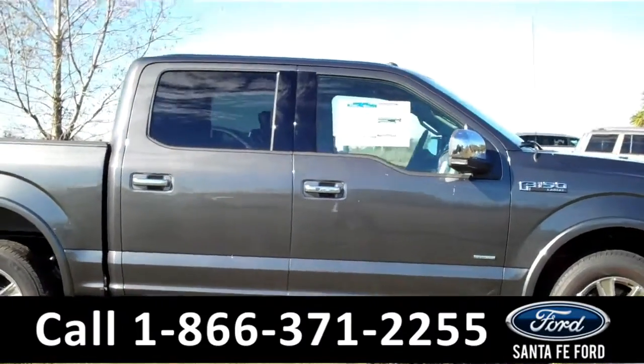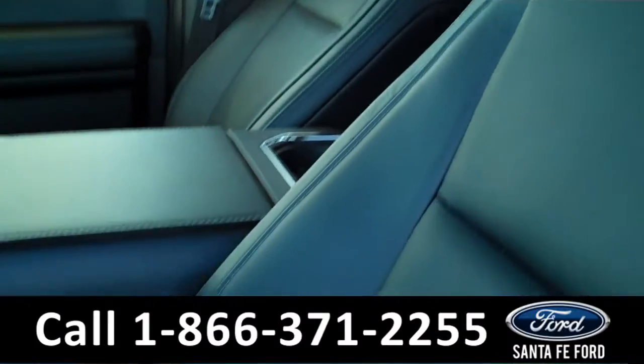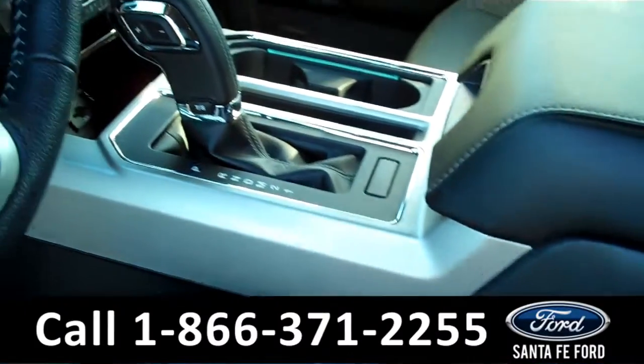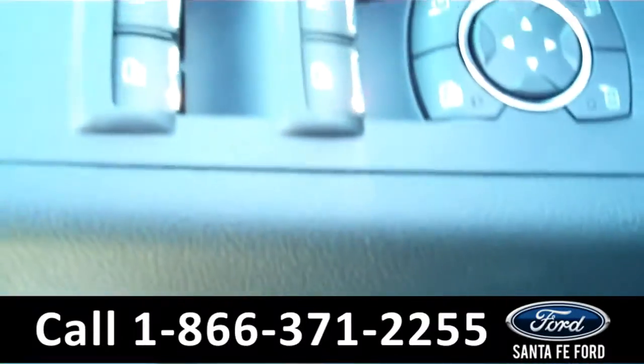Now let's take a look at the inside. The seats inside are made of leather. This Ford F-150 has an automatic transmission. Here in the steering wheel there's Bluetooth and cruise control. The two front seats are also powered, along with the windows, locks, and mirrors.